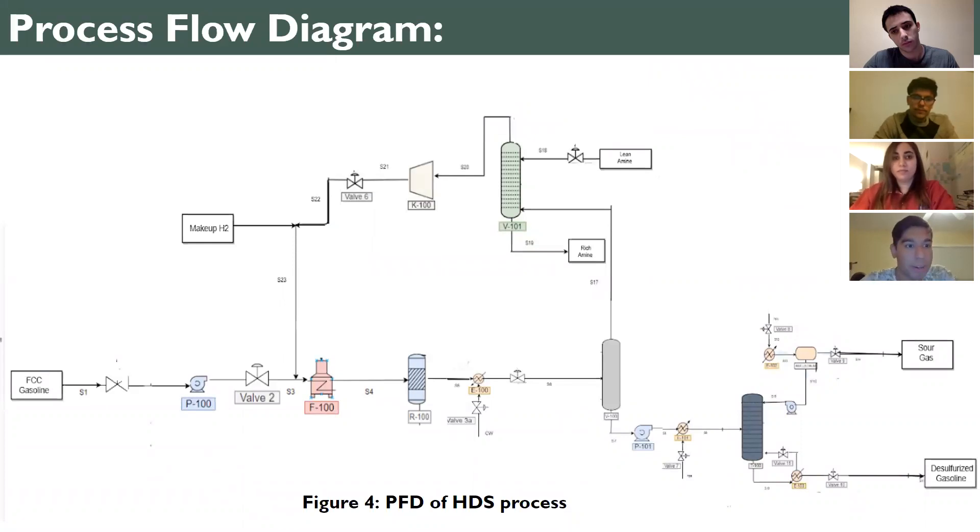Moving into the process flow diagram, FCC gasoline goes through pump 100 and then to a furnace to heat up. It then encounters the fixed-bed reactor, followed by a cooler to reduce the temperature before entering the gas phase separator. The top of the gas separator goes through the amine scrubber, which then encounters a compressor to handle the pressure of the stream, whereas the bottoms go through a pump into a heat exchanger and then to the stripper. The tops of the stripper go through the reflux drum to produce sour gas, and the bottoms contain our desulfurized gasoline, not before encountering a reboiler to keep refluxing the streams.